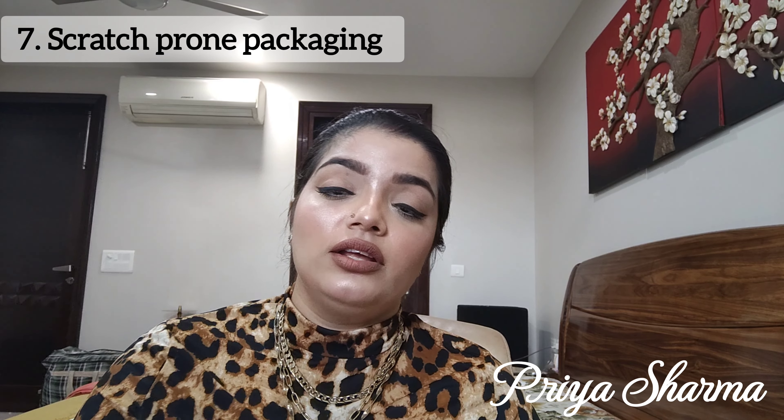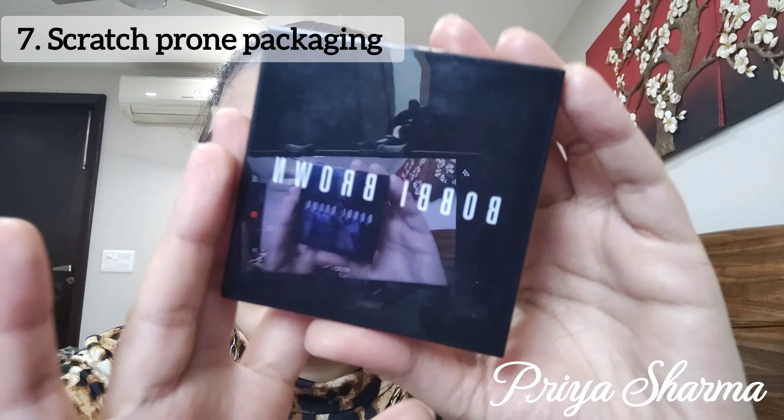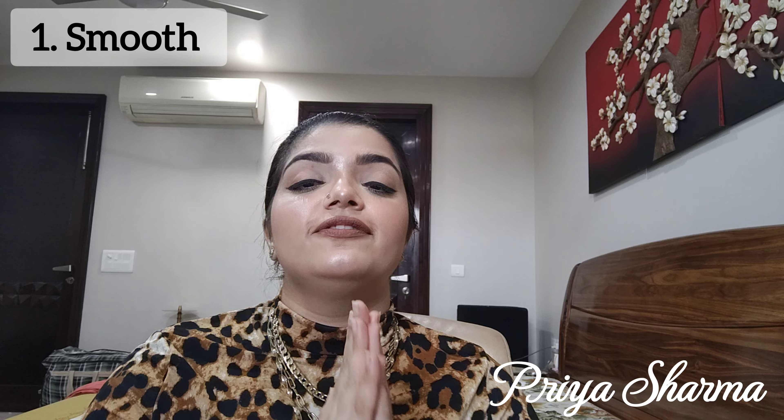A great thing about this highlighter is that it is not getting ashy at any angle. If I move my head in any direction, it is just looking pretty — not ashy at all. I am in love with this highlighter all over again. It looks gorgeous on my skin. I'm not using any high-quality lights — just normal natural sunlight — so you can imagine how pretty it will look at an event or wedding with additional lighting.